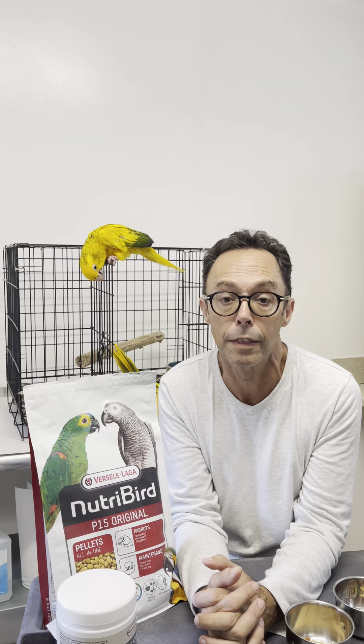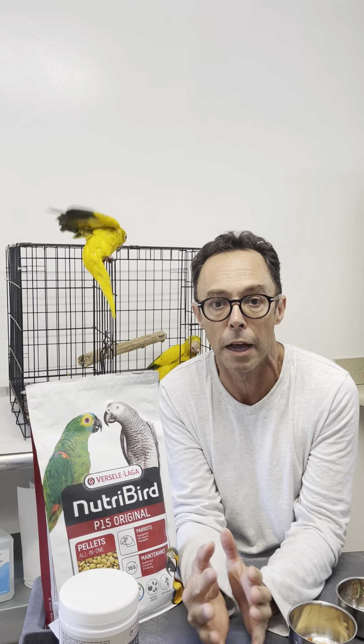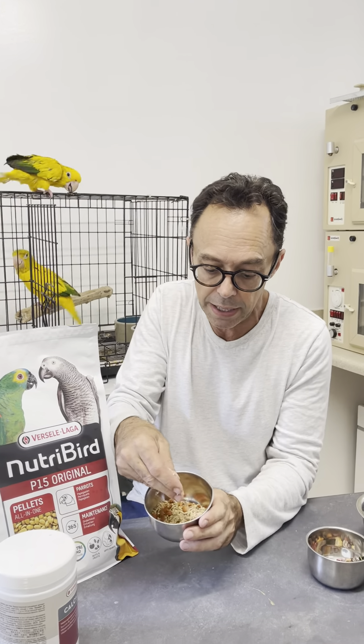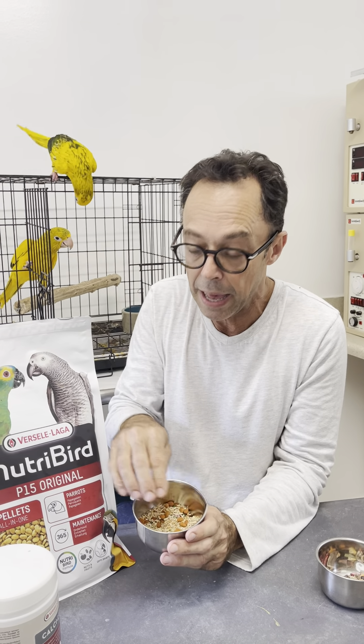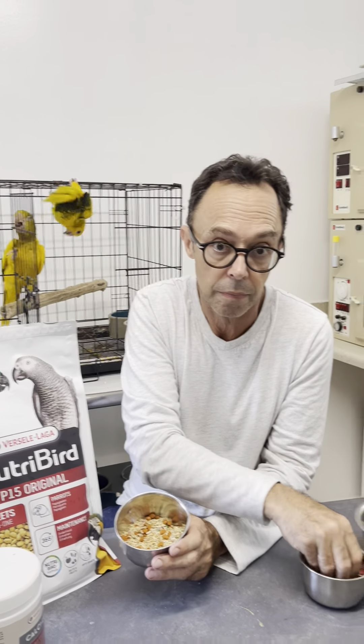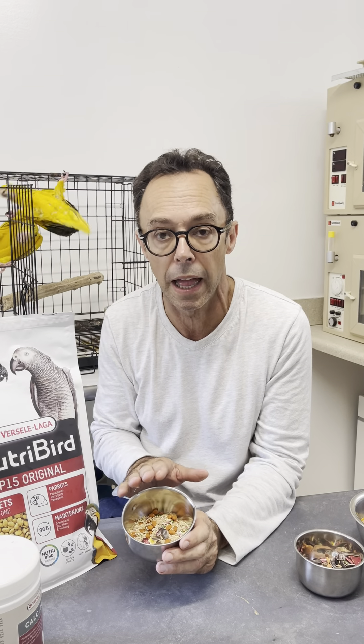What we do is we need to first take the birds out of breeding condition and then bring them into breeding condition. To take them out of breeding condition, we're going to use a parakeet seed mix or a finch seed mix, adding a little bit of pellet and a little bit of seeds. This will be their diet for a period of six to eight weeks.